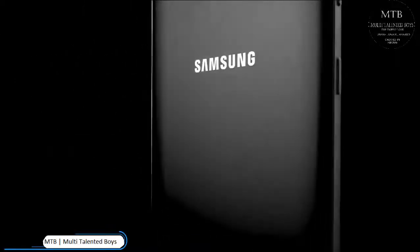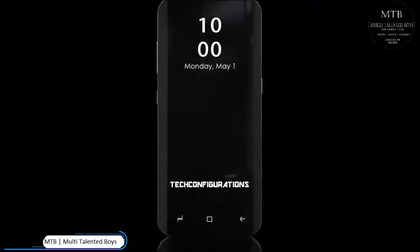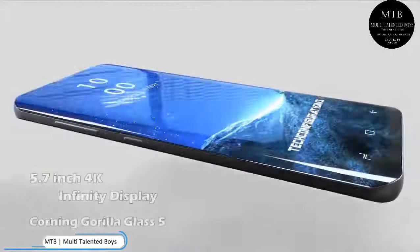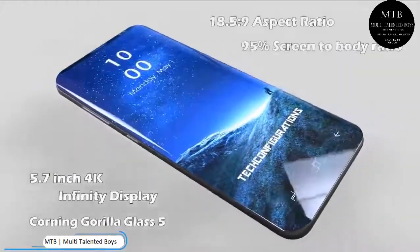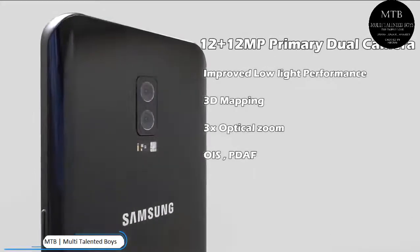Weibo tipster Ice Universe, who has an astonishing track record when it comes to retrieving sensitive information from within Samsung's HQ, has revealed that the Galaxy S10 will be headlined by an all-new infinity display that touts an impressive screen-to-body ratio of 95%, up from the 83.6% found on the Galaxy S8.